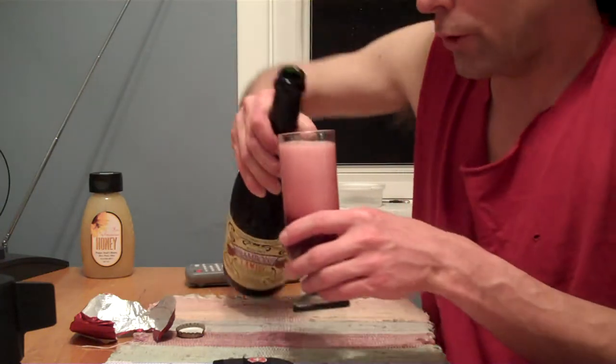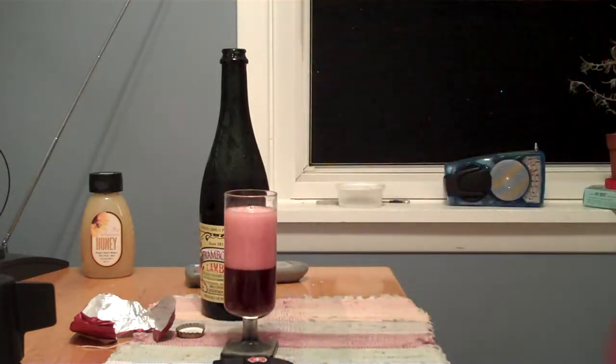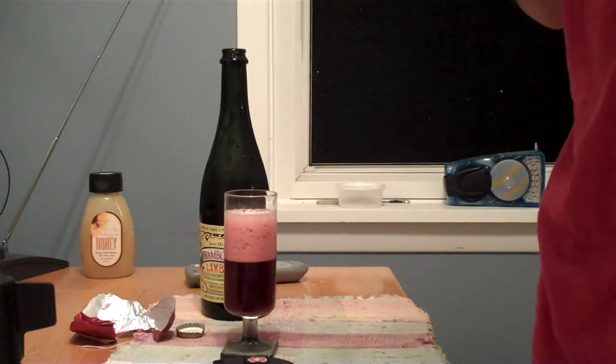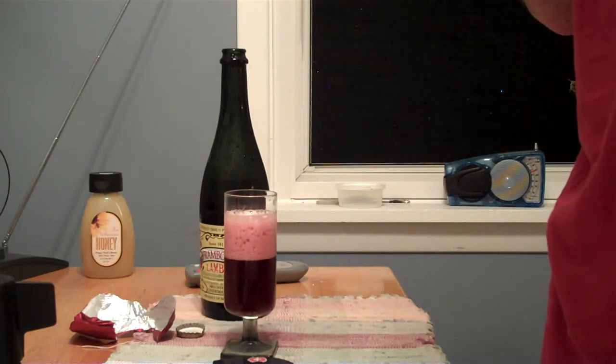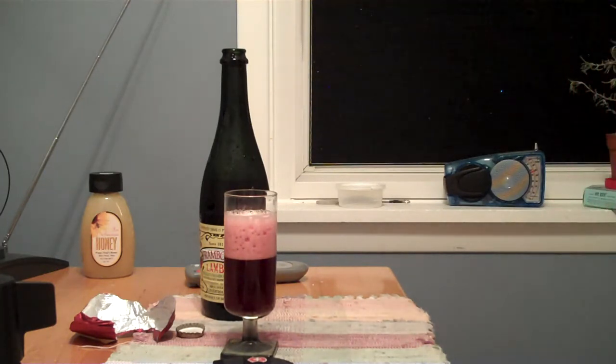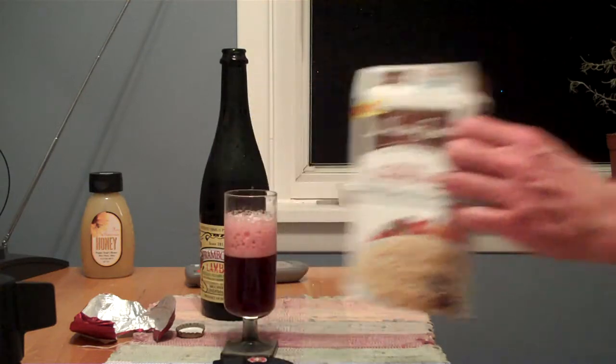I'm also cooking some couscous on the stove, and it's basically boiling over too much. You can hear Puppy in the back room. I gotta reduce the heat. I'm doing a Near East Pearled couscous with roasted garlic and olive oil.